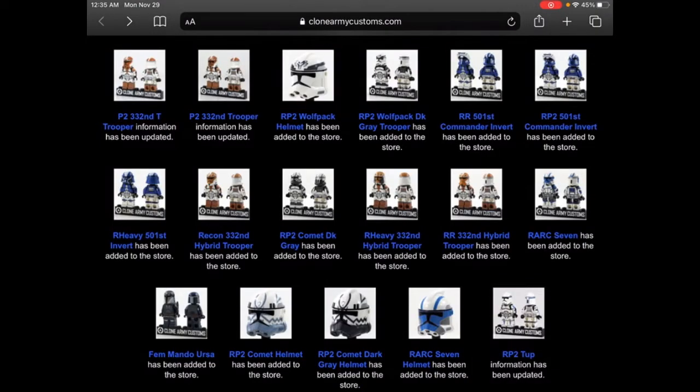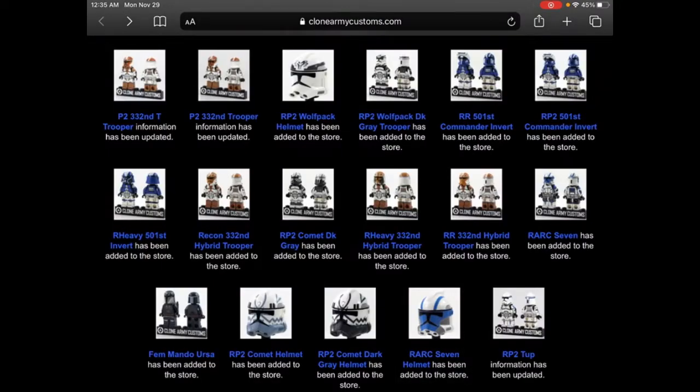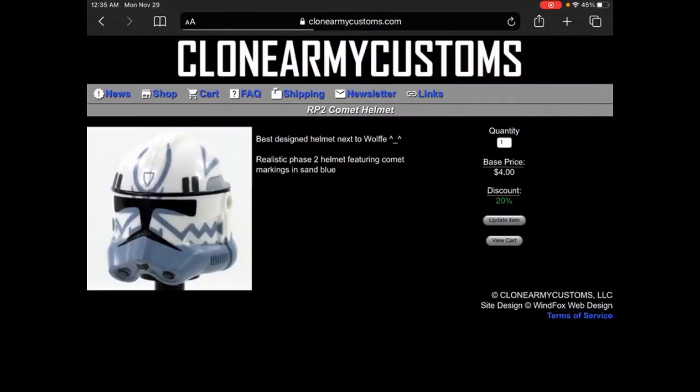If you want to get anything on sale right now, recommend doing it because it's probably going to end Monday night. Here we have the Realistic Arc 7 helmet, it looks really nice, and then we have the Realistic Phase 2 Dark Gray Comet helmet, which also looks really nice. I'm starting to collect the dark gray Wolf Pack troopers because I had the sand blue ones and realized they aren't accurate.